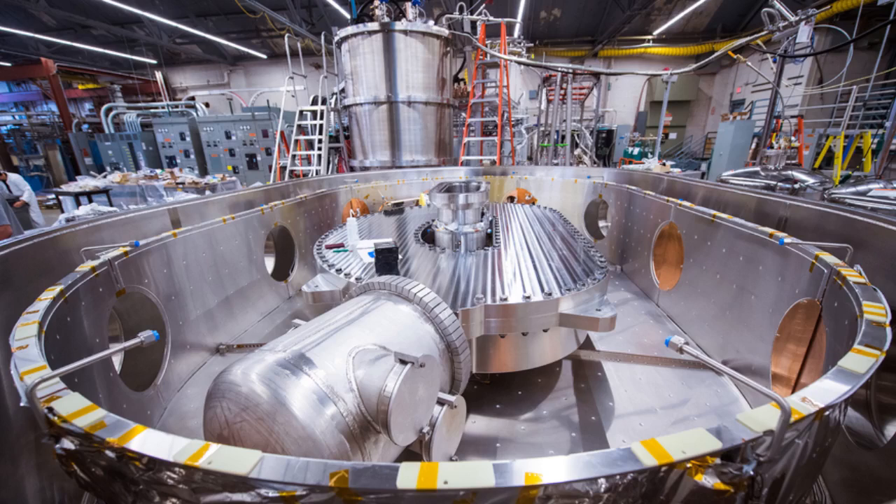Fusion, the process of combining light atoms to form heavier ones, powers the sun and stars. But harnessing that process on Earth has proved to be a daunting challenge, with decades of hard work and many billions of dollars spent on experimental devices. The long-sought but never-yet-achieved goal is to build a fusion power plant that produces more energy than it consumes — one that could produce electricity without emitting greenhouse gases and generating very little radioactive waste. Fusion's fuel, a form of hydrogen that can be derived from seawater, is virtually limitless.